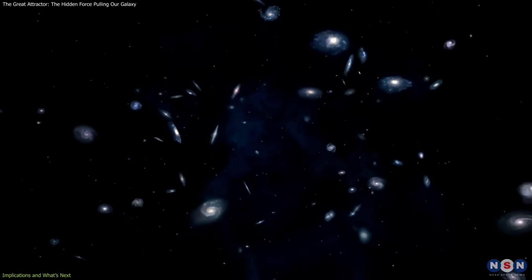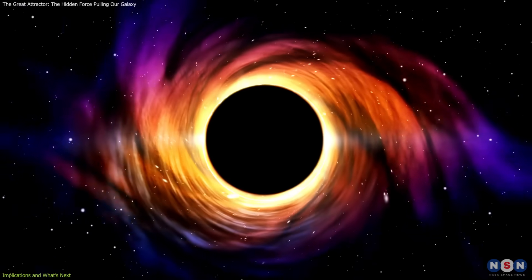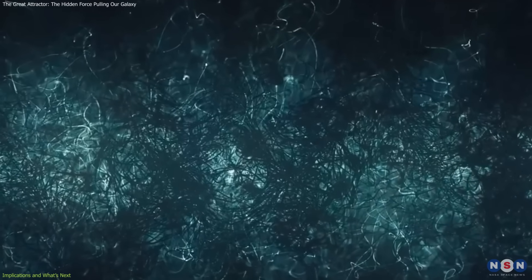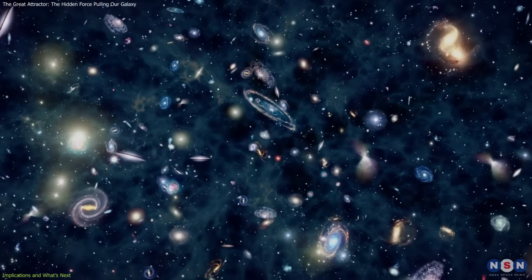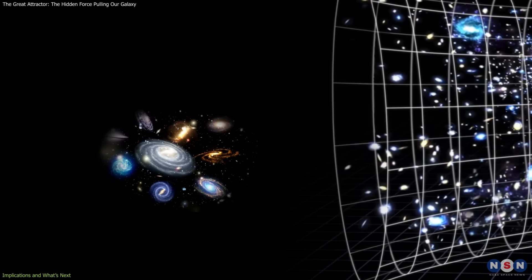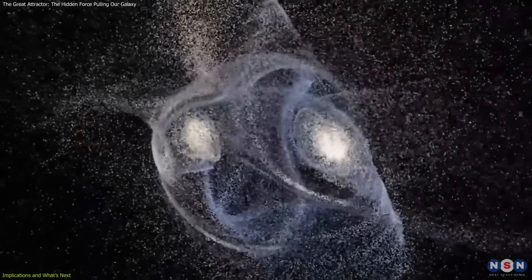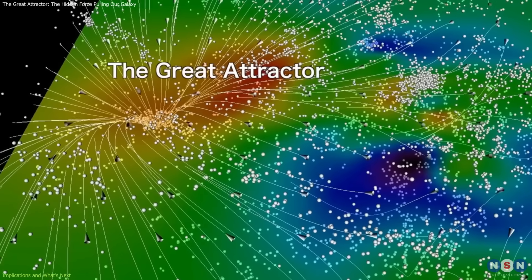So, what does all this mean for us? First, the Great Attractor isn't a threat. It's not a black hole devouring galaxies, but a gravitational region composed of galaxy clusters, dark matter, and gas, gradually influencing how galaxies in its reach move. Our local group, which includes the Milky Way, Andromeda, and several smaller galaxies, is traveling toward this region at about 600 kilometers per second. This doesn't mean we're headed for a dramatic collision, but it does highlight how large-scale gravitational structures guide the motion of galaxies across cosmic time.